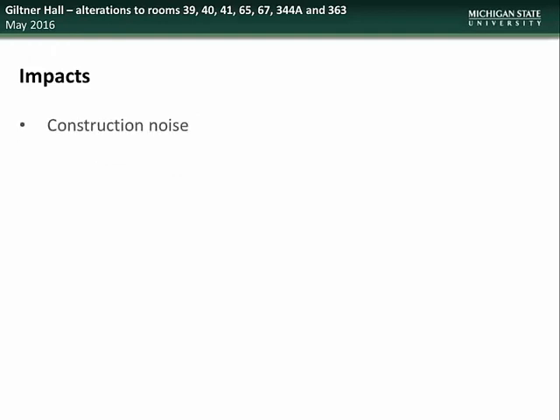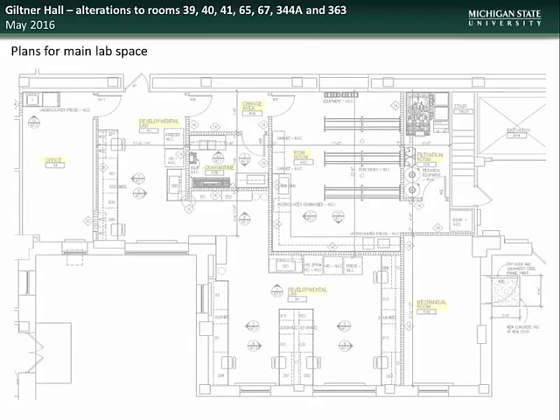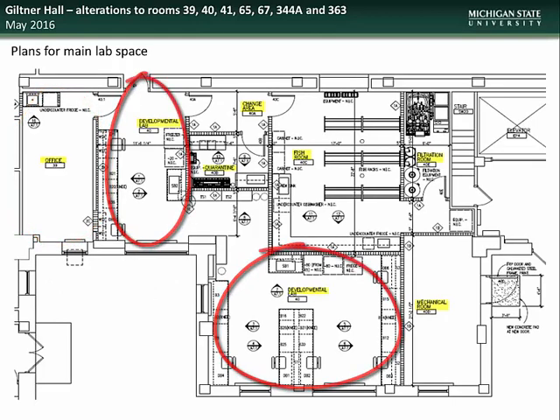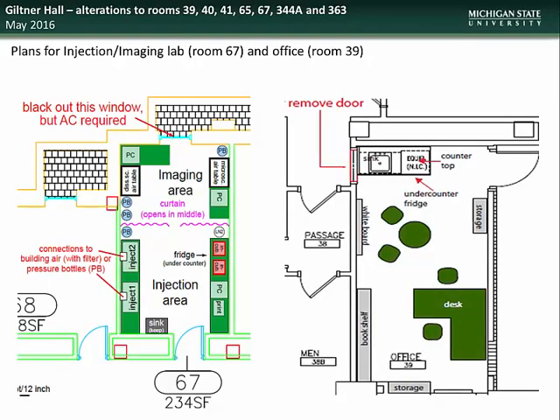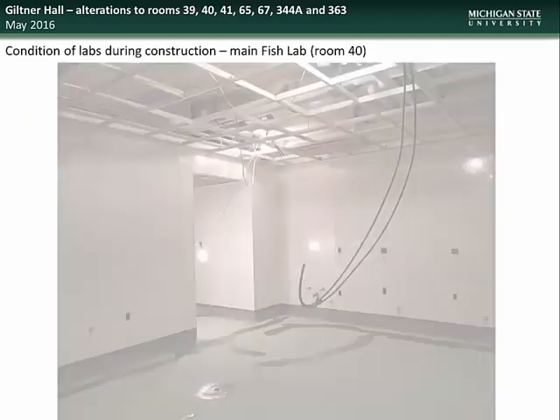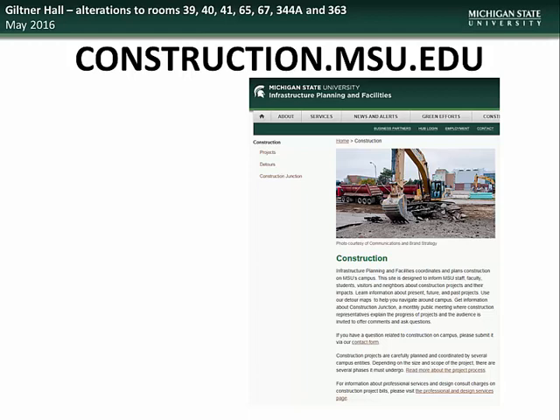Impact to building occupants will include construction noise and periodic steam shutdowns. Construction began in March and will continue through July. The plans for the new areas will create office space, developmental labs, a changing area, quarantine room, fish room, filtration room, and a mechanical room. Construction in the main fish lab room 40 is ongoing, as well as construction of the departmental lab space. Specific questions regarding the Giltner Hall Fish Lab project can be directed to Faculty Readiness Project Representative Monty Pride.